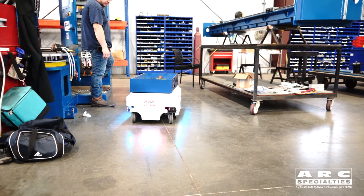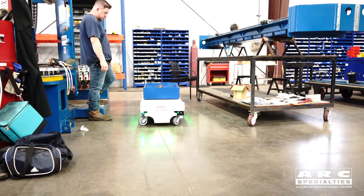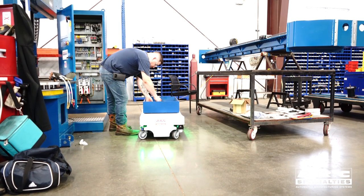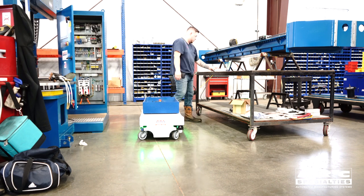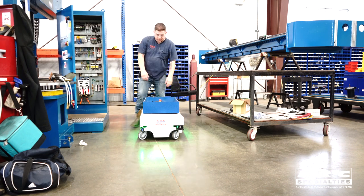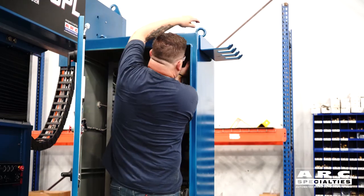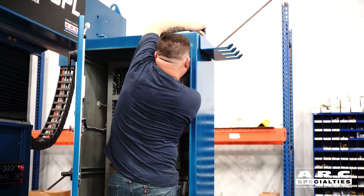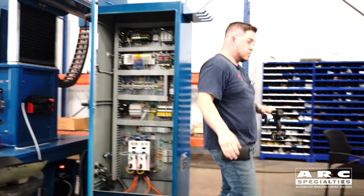What you see here is Joe taking a part that's already been cut, welded, machined, and painted — ready for final assembly. He has a torch rack for an ARC-5PL, so he's doing the final assembly of that torch rack. That kind of took you through the whole process: from the saw, to welding, to machining, to paint, to final assembly.